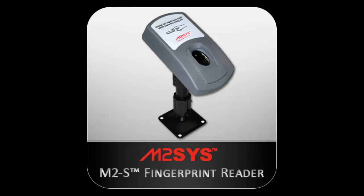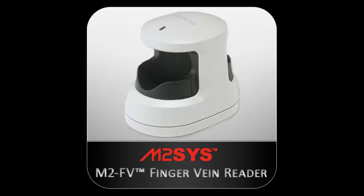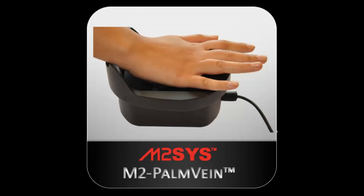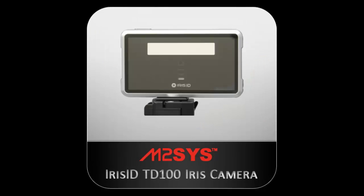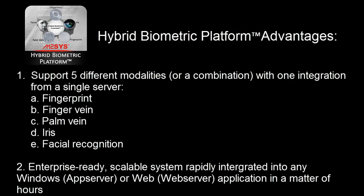Providing the ability to utilize a multimodal biometric identification platform that includes single or dual fingerprint, finger vein, palm vein, iris, and facial recognition, Hybrid Biometric Platform eliminates rejected fingerprints and leverages five biometric modalities to help ensure identification accuracy for any user under any condition.